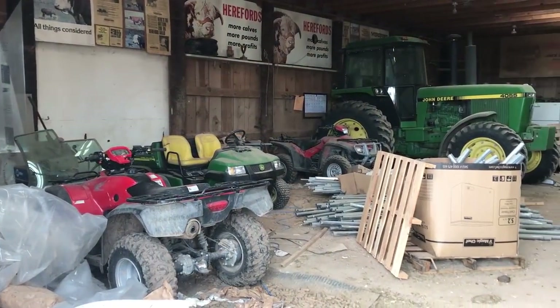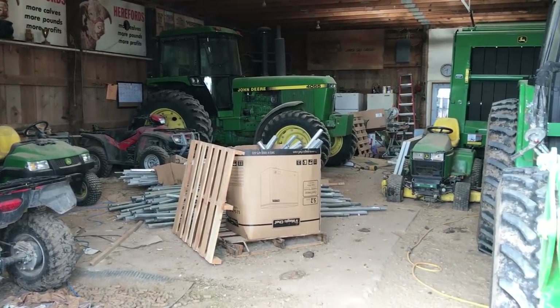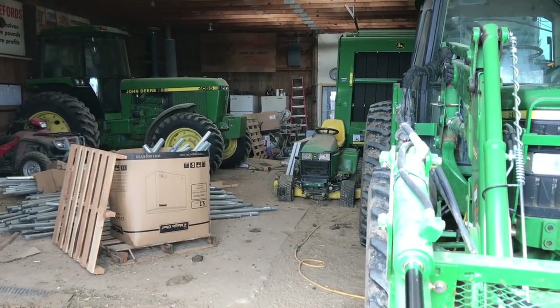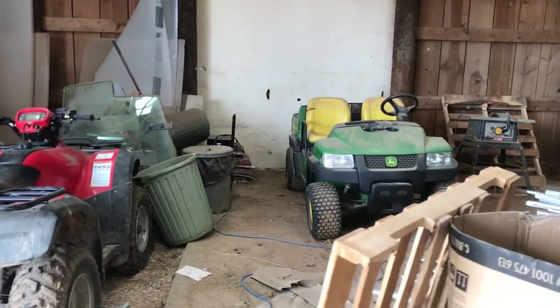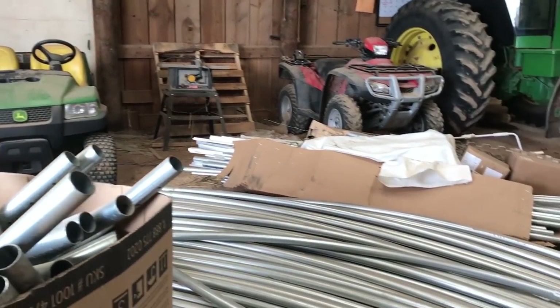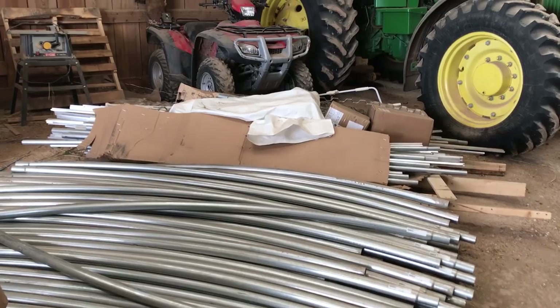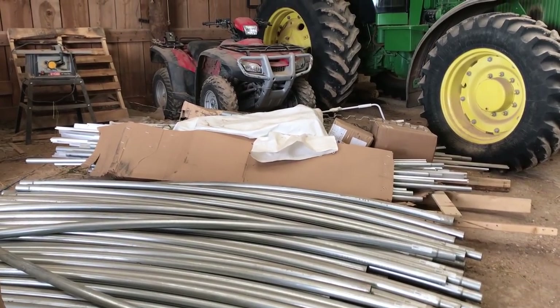I don't know about you, but sometimes it seems like someone is working against you when it comes time to get something done. For me, that force working against me is usually myself. We are going to be reseeding the pasture using a small broadcast seeder that attaches on the back of the four wheeler — this four wheeler — which is buried in the barn.